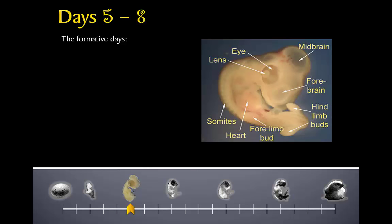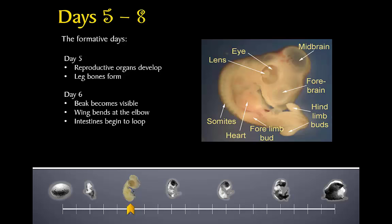On day five, the chick is already starting to form the next link in the life cycle chain, as its reproductive organs begin to form — meaning before a chick has even hatched, it is getting ready to make more chicks later on. The leg bones also begin to form on day five, but it will still be a few days before any bones harden. On day six, the beak becomes visible and the chick is able to bend its wing at the elbow. Its intestine, which before was just a simple tube, is getting so long that it must loop around in order to fit inside the chick's body.